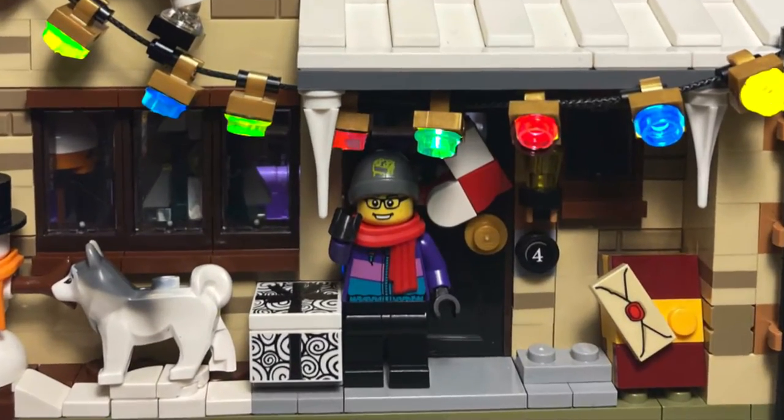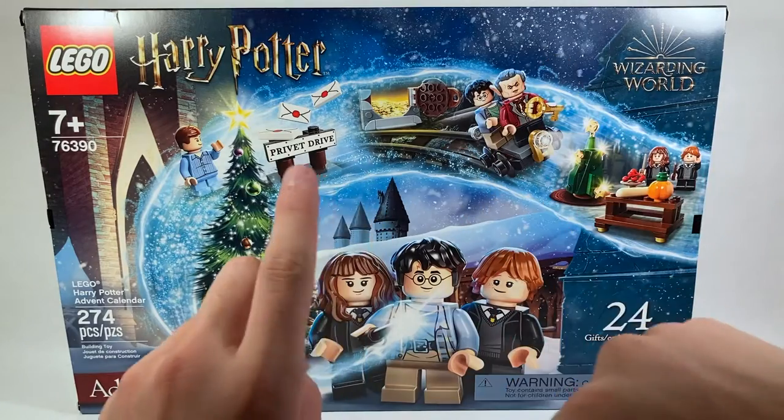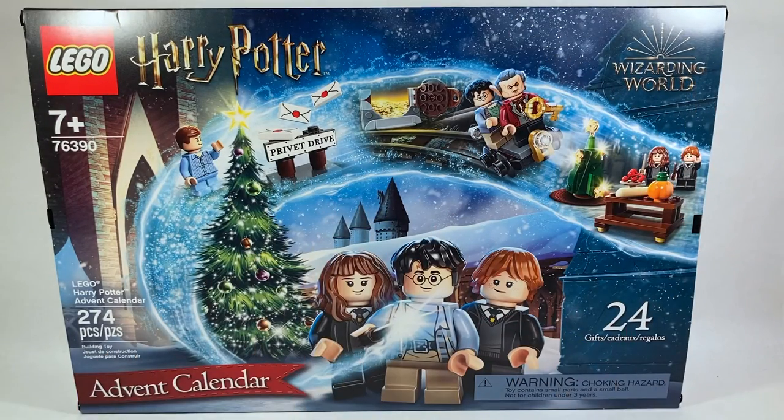Hello everyone and welcome back to the channel — day number 16! Let's go with that. So day number 16 for the LEGO Harry Potter Advent Calendar openings.